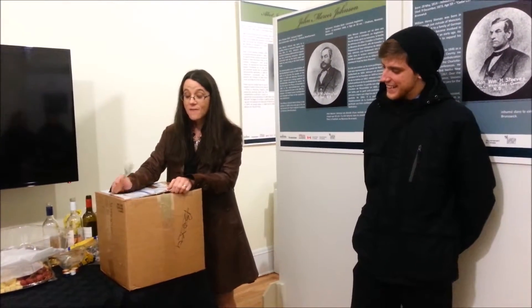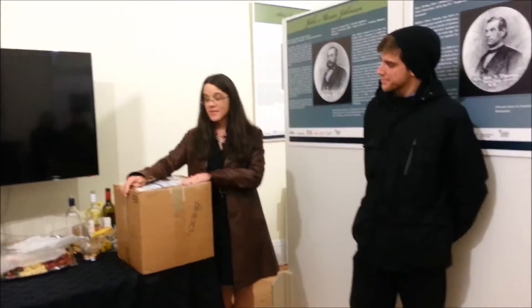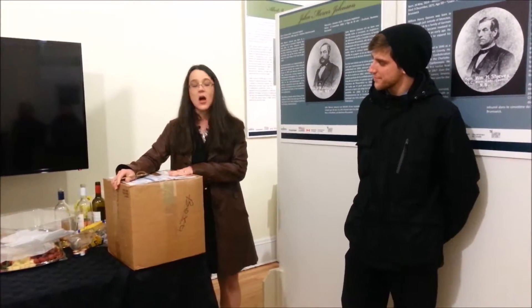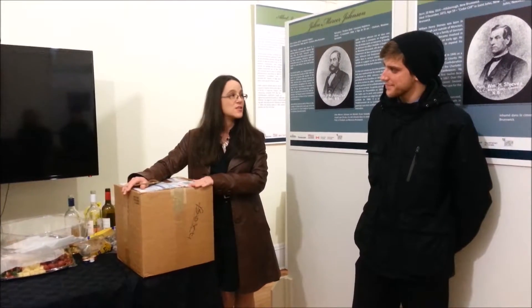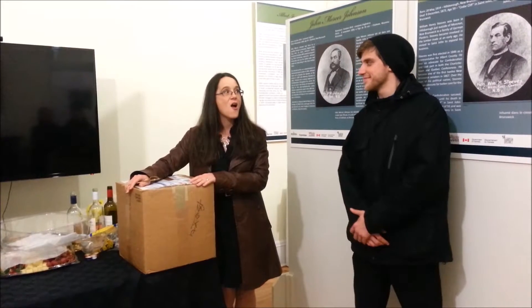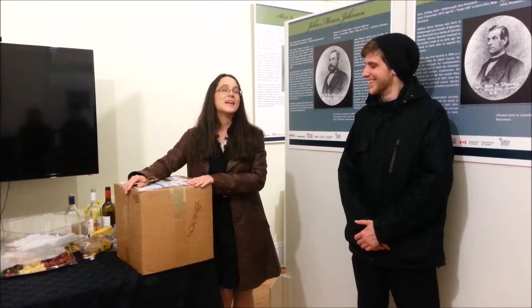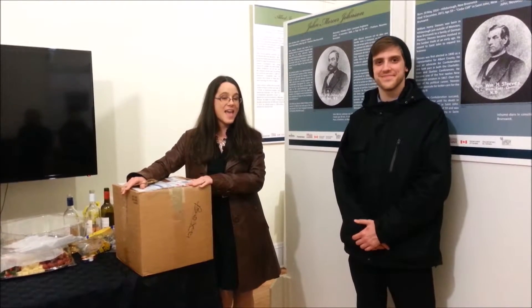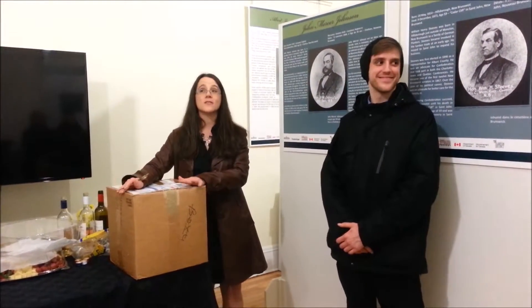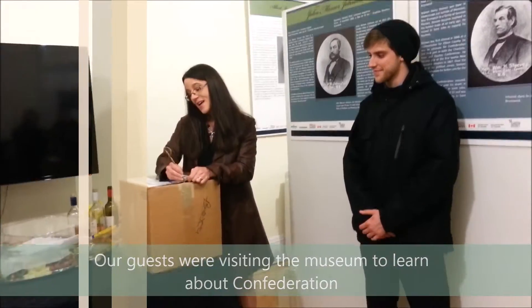He offered to ship it to us, and I offered to pay for the shipping, but this Andy gentleman was very kind and he paid for the shipping. He shipped it right away and it arrived yesterday — one of the most exciting days of my life. Knowing that this event was today, we saved the opening of the box for you guys. We wanted to share it.